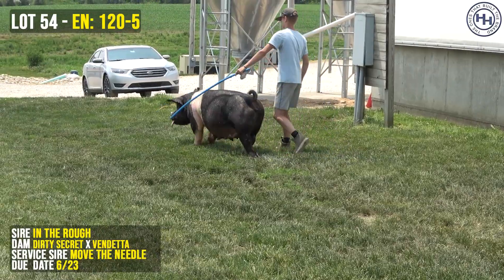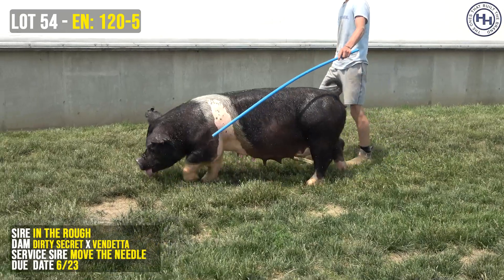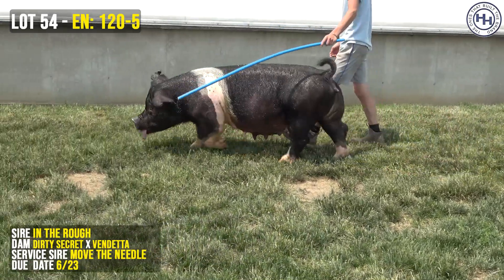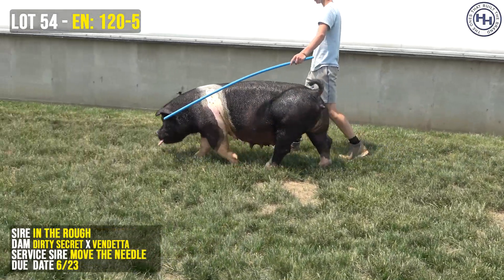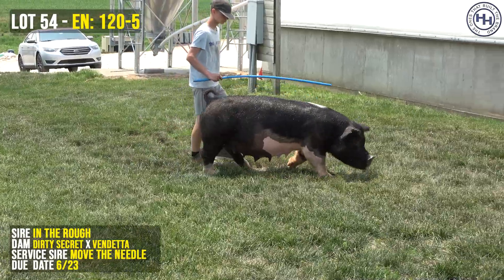I think the way she's bred here gives her an incredible chance to have a home run kind of a litter — one that looks like, no doubt, little pig sailing time. If you're looking for a quick ROI, this one needs to be a short lister because I can promise you this sow packs a punch, and she's bred to a stout one.